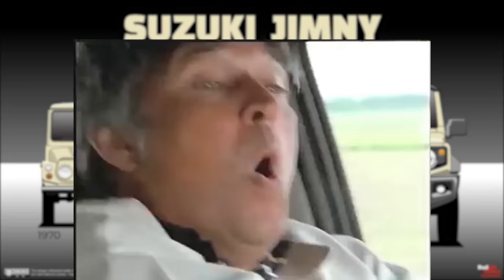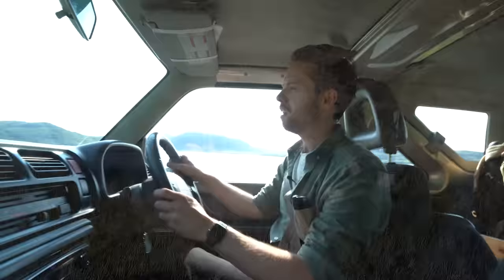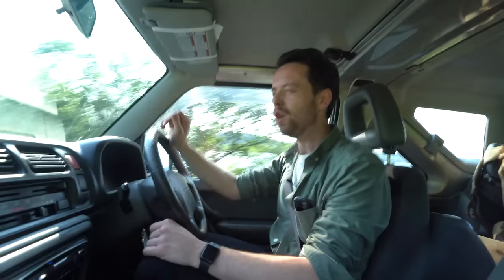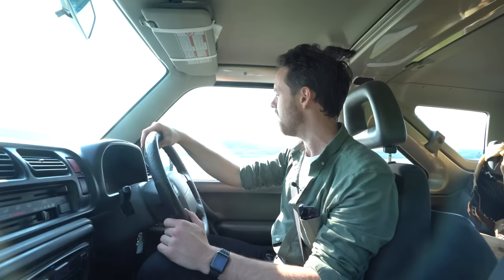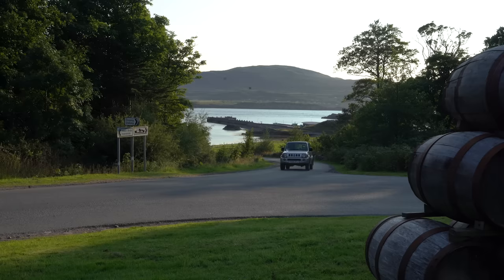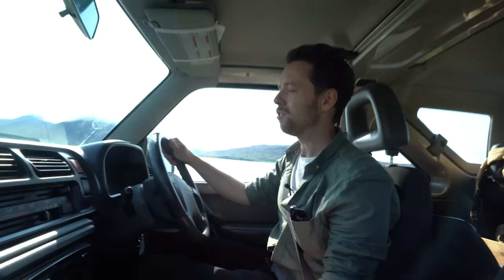And that is what I own: a 2005 Suzuki Jimny. This is a third-generation Suzuki Jimny — they released this first in 1998 and stopped production in 2018. Think of all the generations of cars, the upgrades and advancements in car design and technology that happened over those two decades, and they were still making the Jimny in the exact same way.